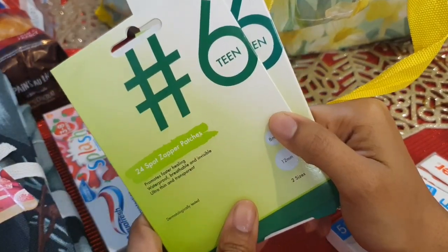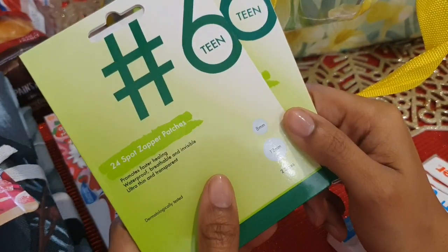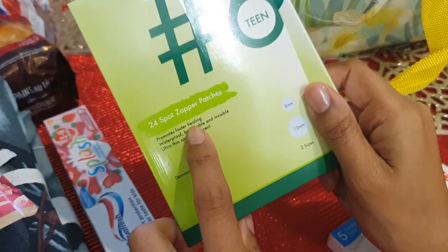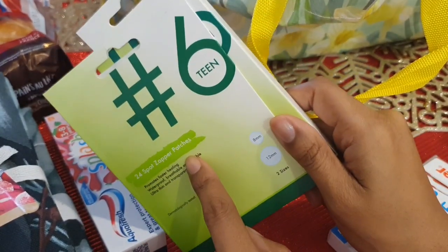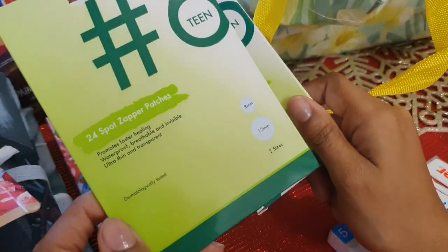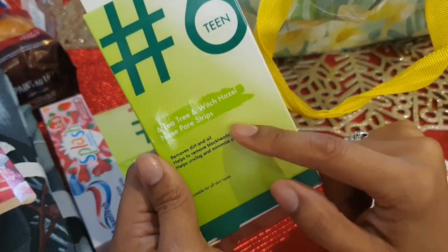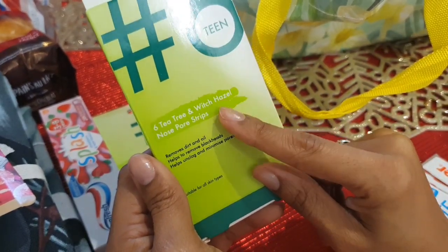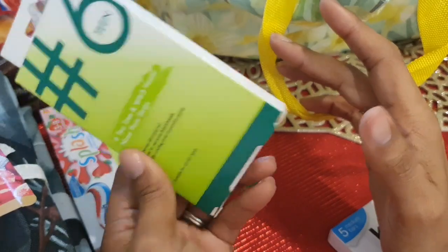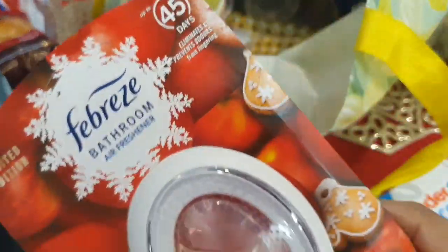I got some more of this No.16 teen stuff — I know it says teen but I'm nearly 40 and still dealing with bad skin and acne, so it's not just for teens! I got the zapper patches, which are really popular. If you look online, those star patches are so expensive — about twelve pounds for 24. These are a pound for 24. I also got tea tree and witch hazel nose strips, which I use once a week after a face mask and a hot shower — they do the job really well.